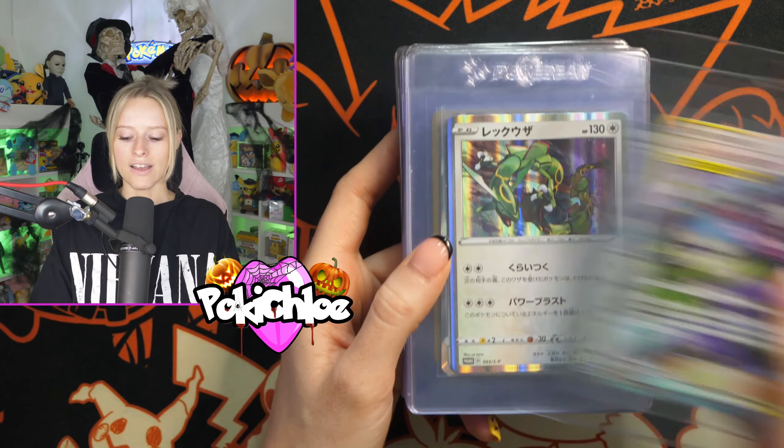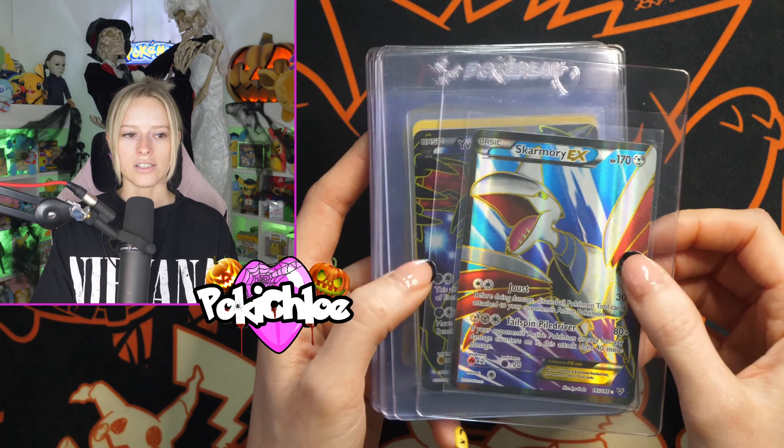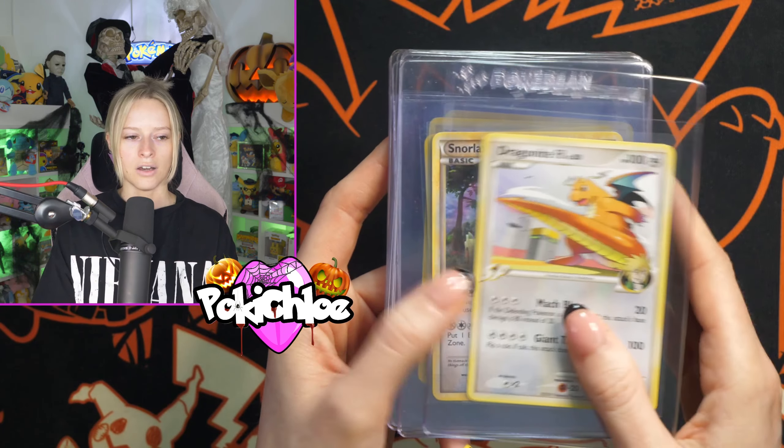We are still on the value service level, and next up we have got Sam from Chibi Collectibles submitting another chunk of cards — lots of Japanese in here. I enjoy these submission videos a lot, not only the submission videos but also the return videos, just because I get to see so many cool cards pass through the studio here. I picked up a couple of copies of this Kangaskhan EX — I love this card. We got the Full Art Amalga EX, lots of nice cards from lots of different eras. Very cool Gengar on that artwork there.